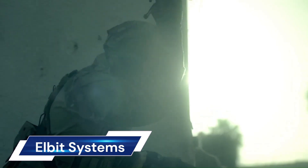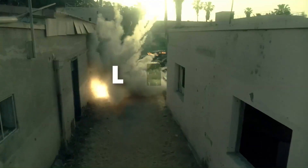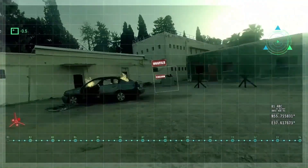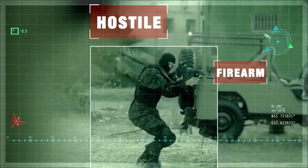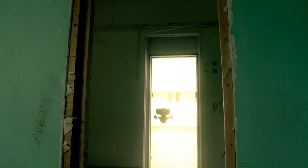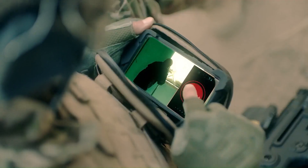Elbit Systems' Lanius is a highly maneuverable and versatile drone-based loitering munition designed for short-range operation in urban environments. As part of the Legion-X robotic combat solution, Lanius can autonomously scout and map buildings and points of interest for possible threats, detecting, classifying, and syncing to Elbit Systems' Legion-X solutions.